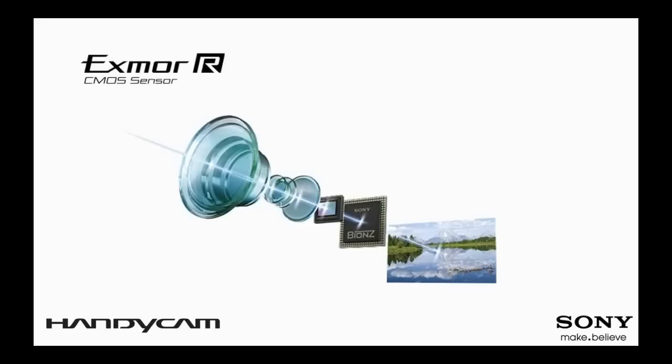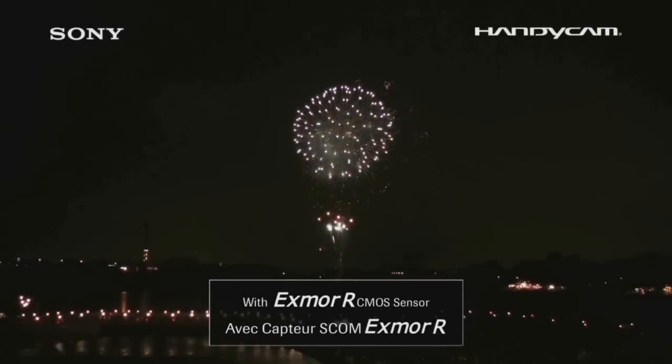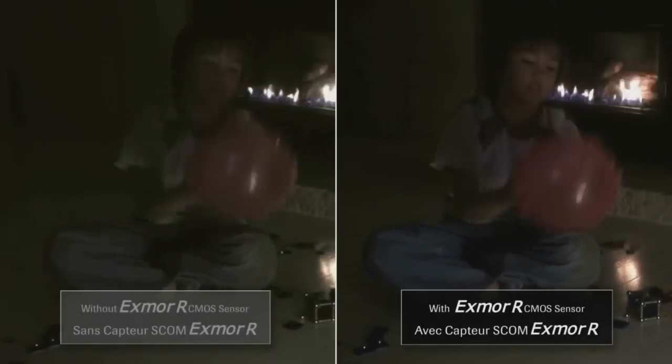Sony is now expanding its back-illuminated Exmor R CMOS sensor to all HD models. The sensor offers higher sensitivity and reduced image noise to provide stunning low-light performance in twilight or candlelit scenes. Some of the new camcorders in the lineup also include a wide-angle G-Lens that captures approximately two times larger shooting area than previous models.